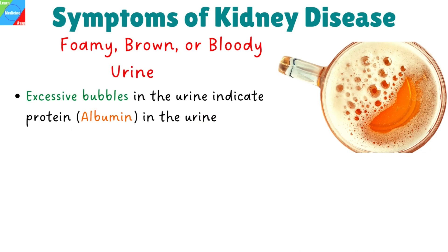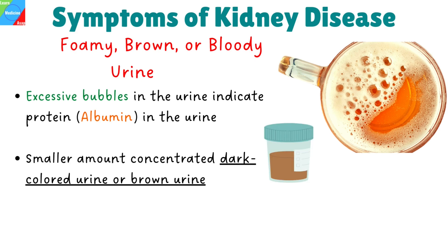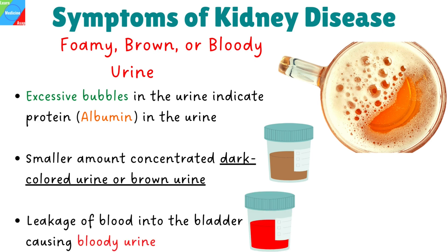Foamy, brown, or bloody urine. Excessive bubbles in the urine indicate protein in the urine. This foam may look like the foam you see when scrambling eggs, as the common protein found in urine — albumin — is the same protein found in eggs. You may urinate less often or in smaller amounts with concentrated dark-colored or brown urine. Faulty kidney function may also let blood leak into your bladder, causing bloody urine.